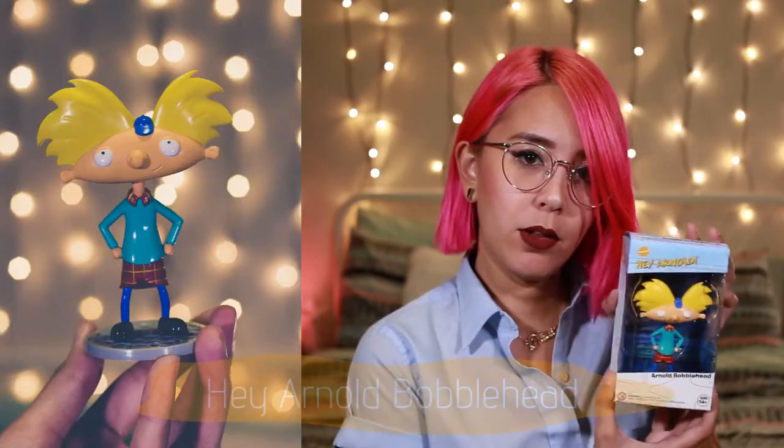I was actually thinking about no longer continuing my subscription because I'm on a budget and didn't want to keep spending money if the products were just kind of crappy. But my dad buys it for me, and so far these three things already feel worth the fifty dollars every quarter — and I still have way more to go. Next up is a Hey Arnold bobblehead!